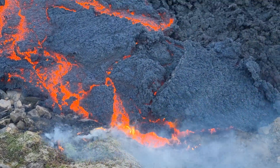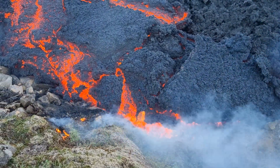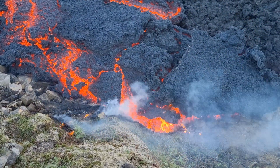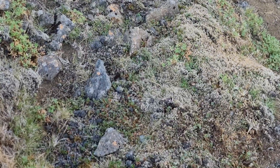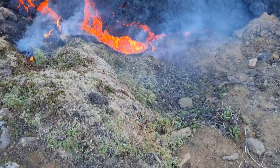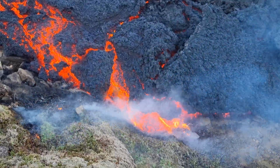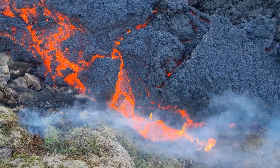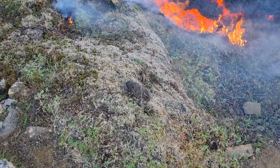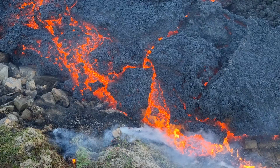Hot lava is advancing here, and wherever it advances, the terrain before it burns. I'm sorry for those flowers — I feel sorry for you guys, but what can you do against lava? It's gonna eat you.